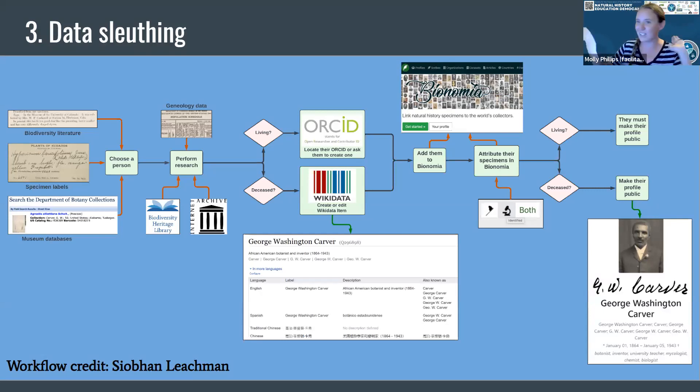Next, we're going to talk about the data side. These are all just brief overviews because we're still working on and creating the modules. This workflow was created by Siobhan Leachman — if anybody doesn't know her, I'd follow her on Twitter. The basic workflow is that you're starting with biodiversity literature, specimen labels, looking in places like Notes for Nature, partnering with a museum, and you choose a person and start to collect data about that person. That's the part we largely call data sleuthing, and it's the hardest to describe and takes the most time to learn, because there are many different places you can go to find information about a person living or dead.